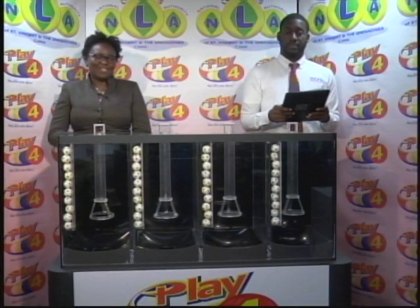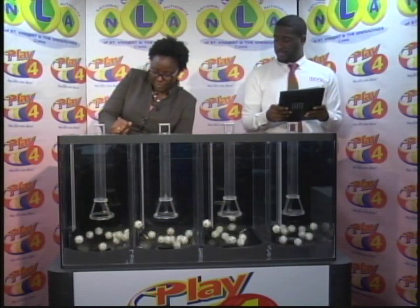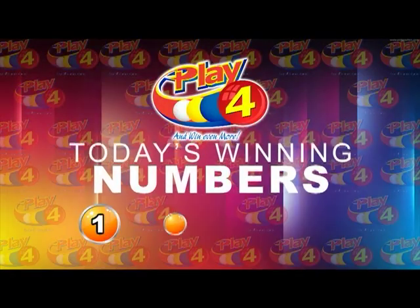Welcome back to our second and final presentation for this evening, dated Monday, March 4th, 2019. Draw number 1-6-6-5, witnessed by Jamandi Thomas of the Audit and Firm of Video. Each tube is numbered from 0 through 9 and these balls were checked by the auditor. The first ball is 1, the second is 8, the third is 0, and the fourth and final is 4. This evening's winning Play 4 number is 1-8-0-4.